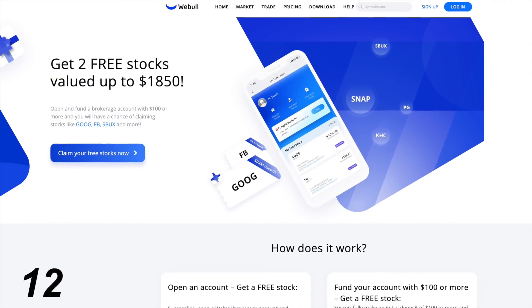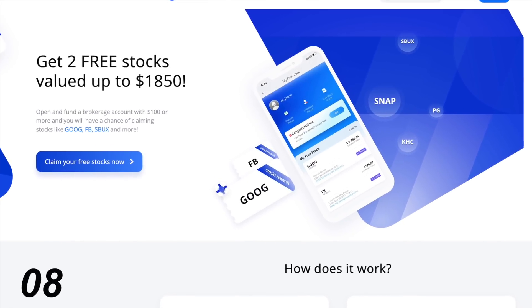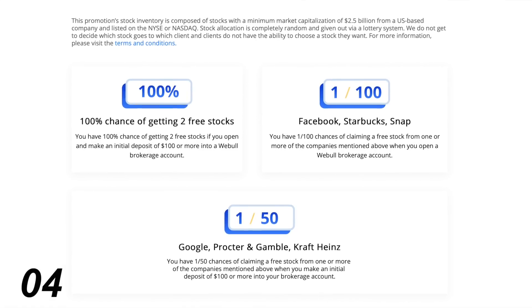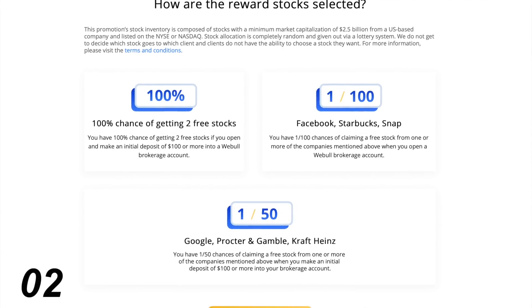We're going to talk about it, but before we do, if you appreciate my content and you want to get yourself some free stock, check out Weevil. Weevil, the stock trading app, is currently offering two free stocks for opening an account and making a $100 deposit if you're in the U.S. If you're interested, click the link in the description for more information.